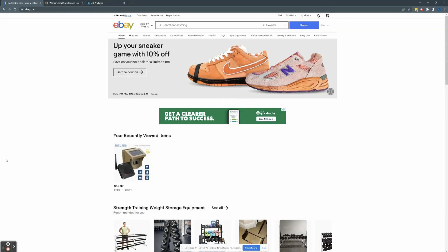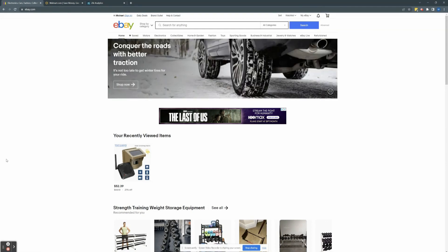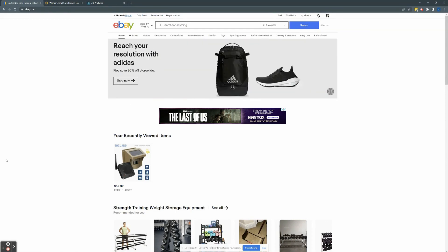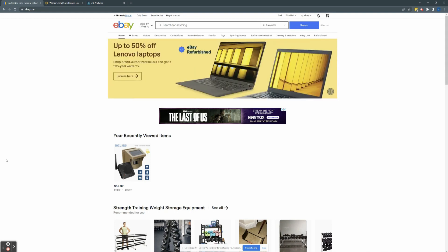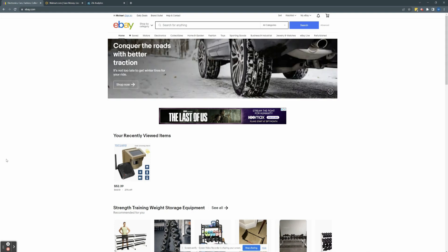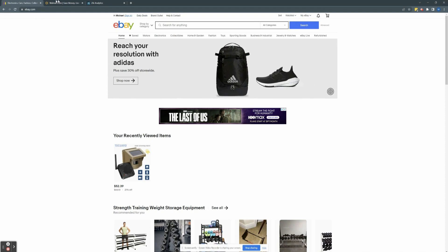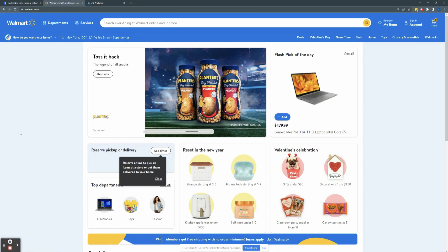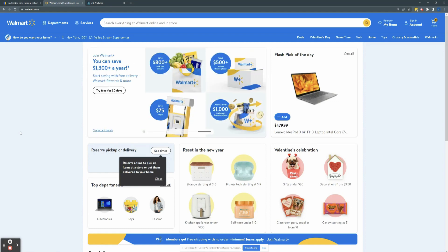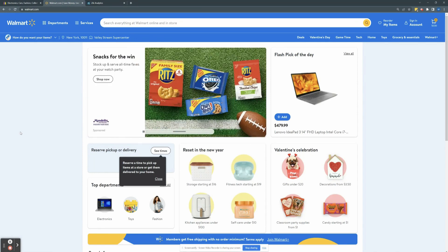Now I'm going to walk you through the manual method for eBay dropshipping product research. This method is very tedious and a lot more time consuming, but it still works if you're willing to put in the work and you don't want to invest in software. To reiterate, the software I'm going to show you later I have no affiliation with and no code for, but I highly recommend Zeke Analytics. For the manual method, say your supplier is walmart.com and you want to look for a product. What you can do is look for dropshippers who are selling Walmart branded products.